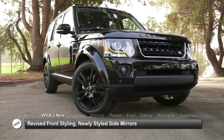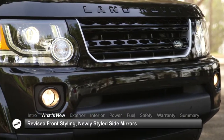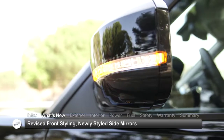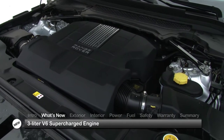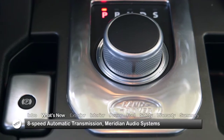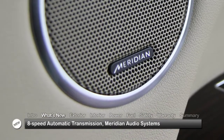For 2014, the LR4 gets a host of upgrades, including revised front styling, giving the bumper, headlamps, and fog lights a new look. The changes continue along the sides with newly styled mirrors. Under the hood, a 3-liter V6 supercharged gasoline engine replaces the 5-liter V8, while an 8-speed automatic transmission replaces the 6-speed automatic. Inside, Meridian Audio Systems replace the systems from Harman Kardon.